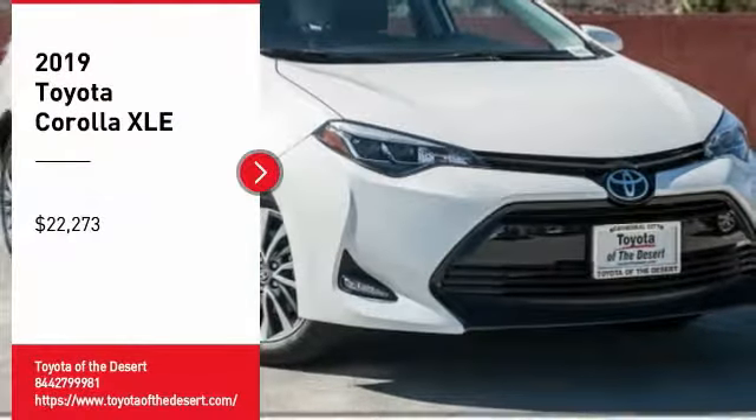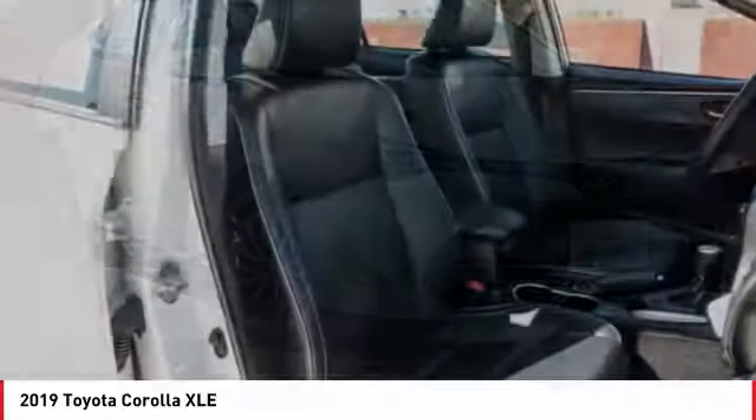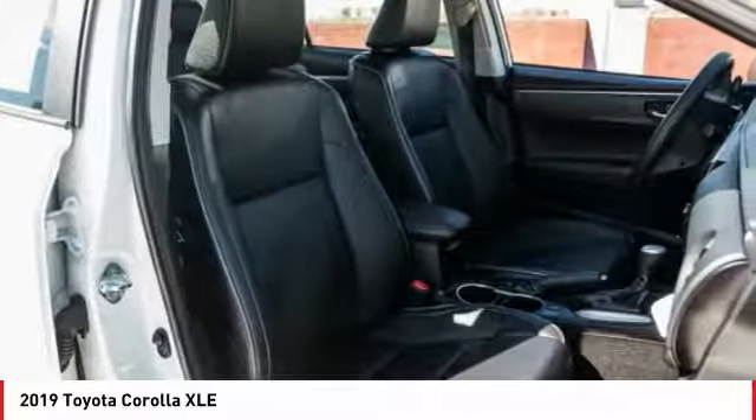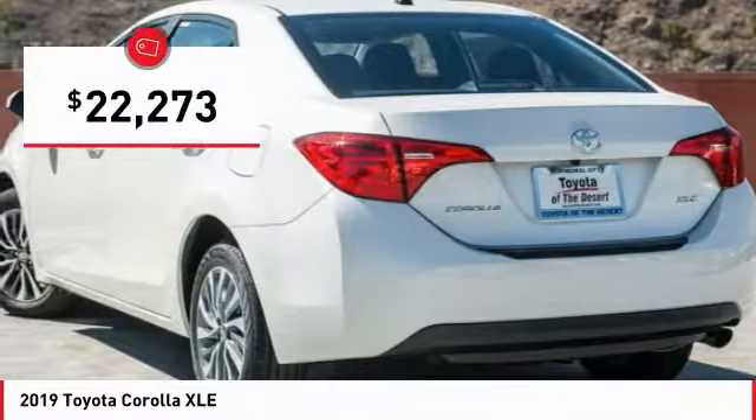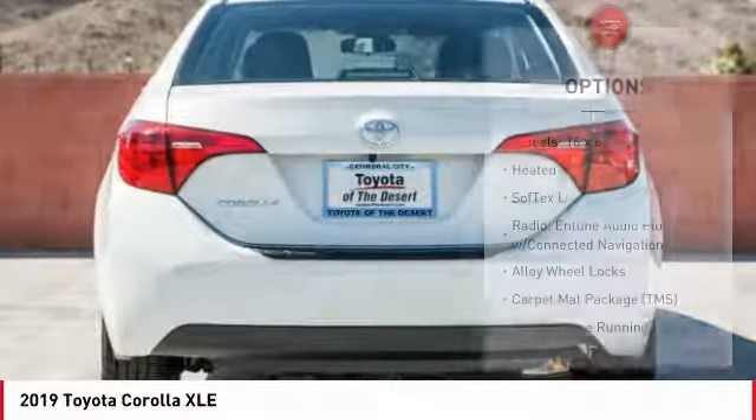Take a ride in the 2019 Corolla. The Corolla is still a great option for those who want dependability, comfort, and value, and is priced below $25,000. Here are some of this vehicle's great options.